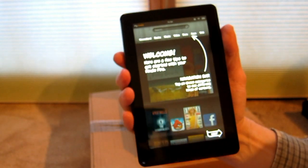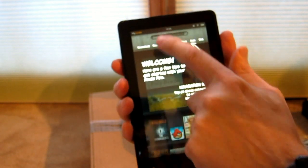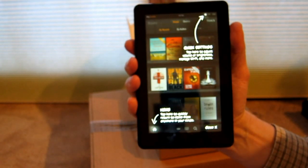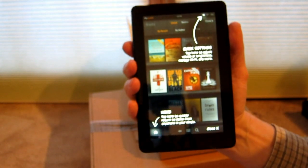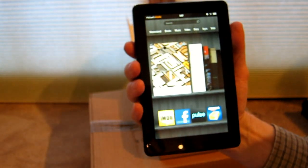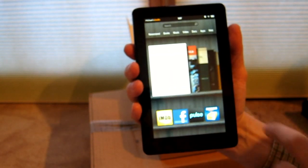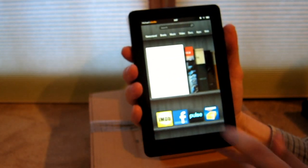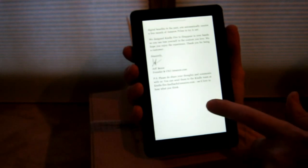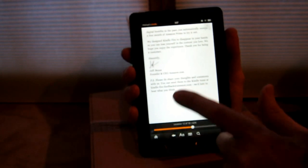It gives you a few tips to help get started: the navigation bar, the carousel of favorites, quick settings, and the home button. Then it loads the main screen. There's a little letter from Jeff — Jeff at Amazon. Hitting home brings you back to the main interface.